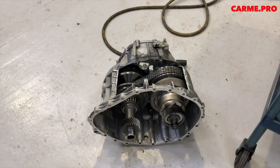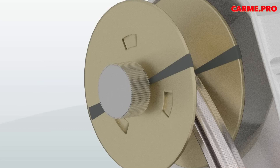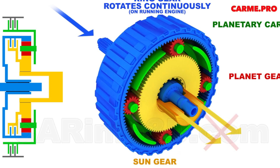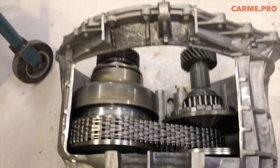However, this is mainly the case with continuously variable transmissions from the 80s and 90s. About 10 years ago, CVTs with so-called virtual gears began to appear on the market. In this case, each gear is assigned a certain relative position of the bevel wheels. You can select the required gear, for example, using the steering wheel paddles.